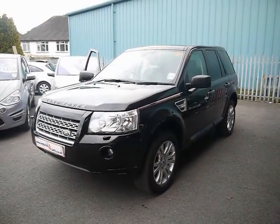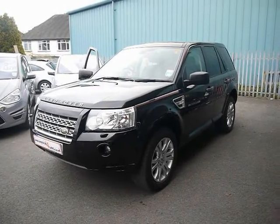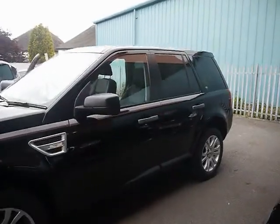Welcome to Imperial Cars. We have a Land Rover Freelander 2 TD4 HSE on a 59 plate. We're going to take you for a quick tour around the car to highlight some features and to give you a good idea of the condition as well.